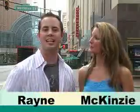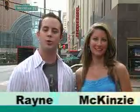Hey, what's up? It's Rain and McKenzie back again to discover another day in the cultural districts of Indianapolis. That's right. This time we're discovering the wholesale district located right in the heart of downtown. Tons of stuff to do — great entertainment, great food, and great shopping. Let's check it out.